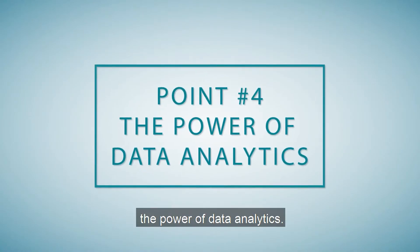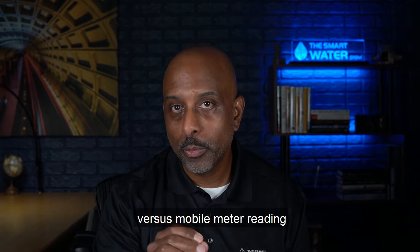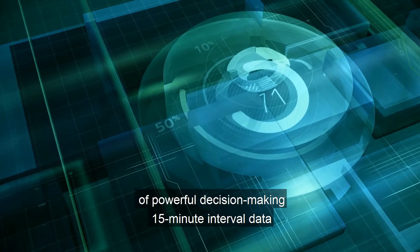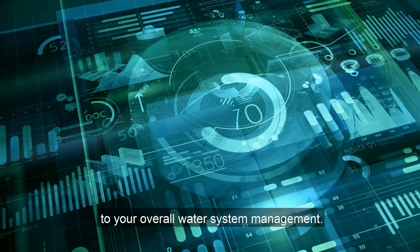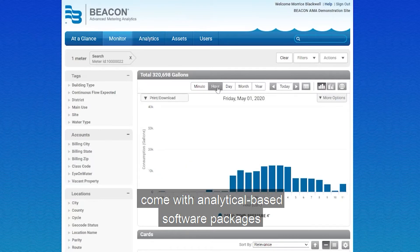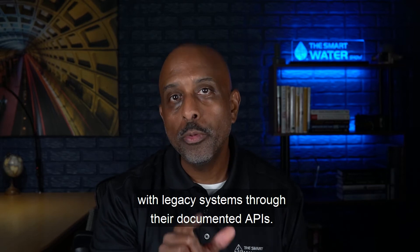Point number four: the power of data analytics. The most powerful aspect offered by fixed networks today versus mobile meter reading is the proactive analytics provided by the colossal amounts of powerful decision-making 15-minute interval data that can bring added efficiency to your overall water system management. Most AMI systems come with analytical-based software packages that offer a number of out-of-the-box, water utility-specific analytics, while also offering you the ability to integrate your data with legacy systems through their documented APIs.